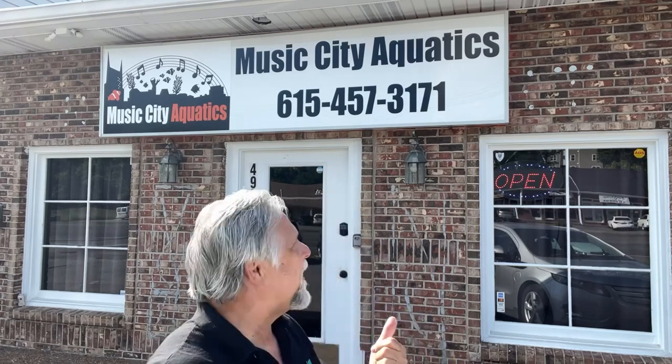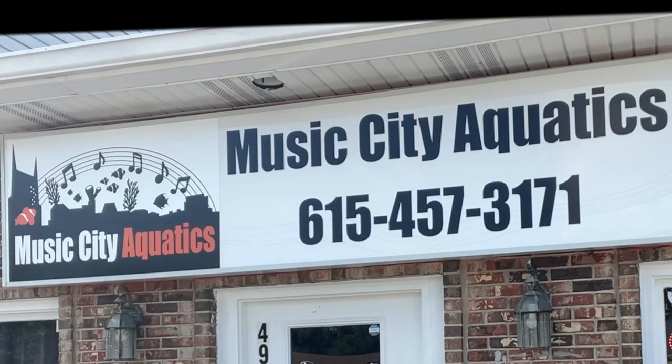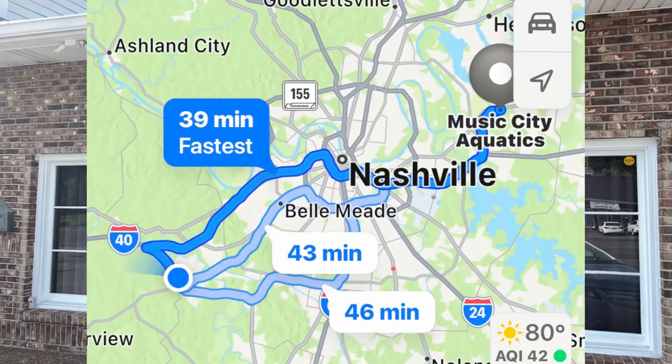I'm pretty excited — I finally found another fish store here in Nashville. You know I love the Aquatic Critter, but it's nice to have choices and comparisons. I just found this place: Music City Aquatics, 45 minutes from my house during rush hour, probably faster if I'd come a little earlier like I'd planned to. They've been open since January. Let's go inside and take a look.